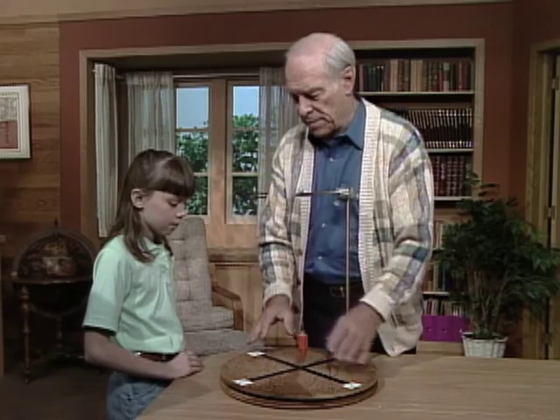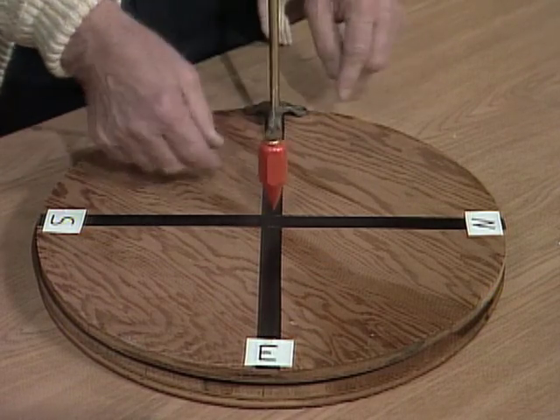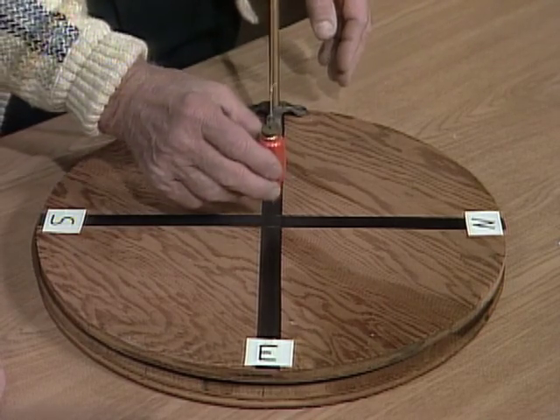Now, I'm pretending this is a pendulum mounted on the earth. And you see, I have north, south, east, and so forth — west is over here. Okay. I'm going to swing the pendulum, and then I'm going to turn the earth underneath it. You watch what happens.